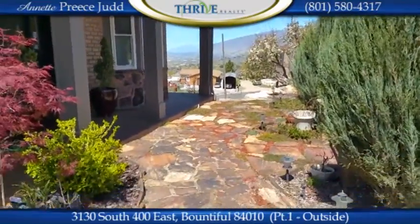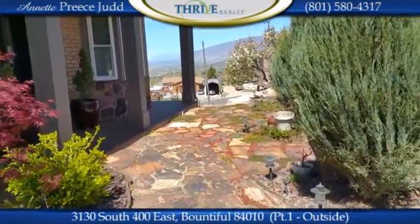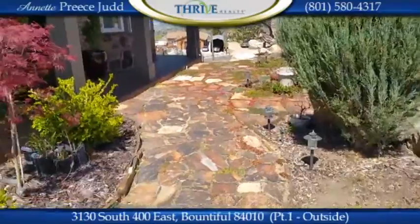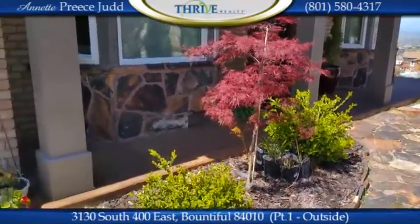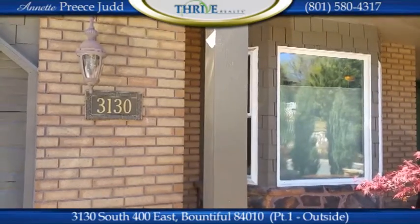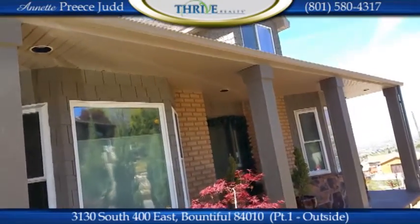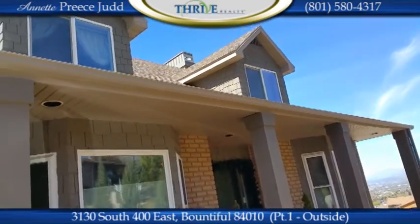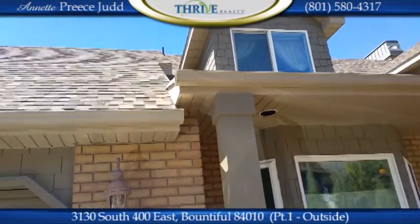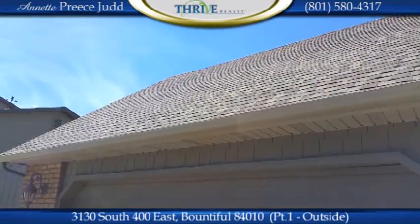Here we are walking in the entryway to our new listing on 400 East. Notice it doesn't have a concrete front entryway like typical homes — it has a flagstone rock entryway that matches the stone on the front of the house, which blends beautifully with the colors of the house. This is a Hardie plank, Hardie board exterior, which is a composite of concrete and compressed wood products, and the shingles are 30-year shingles on the roof with a staggered design.